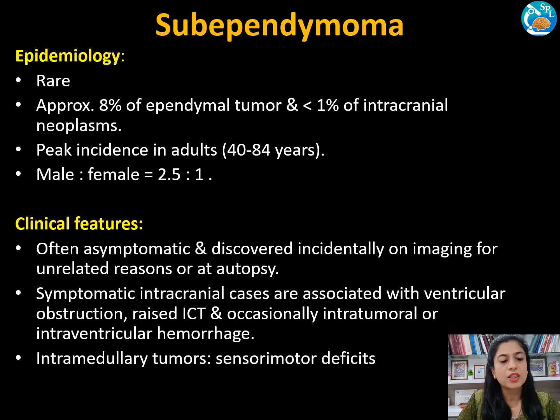Regarding epidemiology, these are rare tumors accounting for approximately 8 percent of ependymal tumors and less than 1 percent of intracranial neoplasms. The peak incidence is in adults, with an age range of 40 to 84 years, and it shows a slightly male predominance.